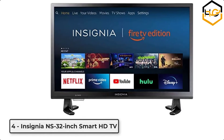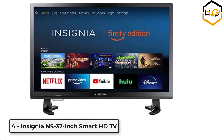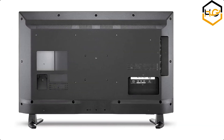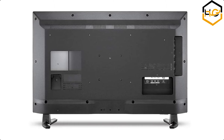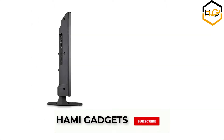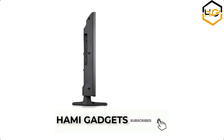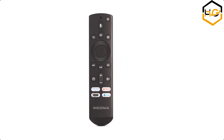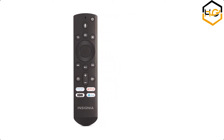At number 4, we have the Insignia NS 32-inch Smart HD TV. It has Fire TV delivering 720p picture quality with deep blacks and rich colors. It comes with a Fire TV experience built in — enjoy tens of thousands of channels, apps, and Alexa skills including Disney Plus, Netflix, YouTube, Prime Video, Hulu, Showtime, Starz, and more. Fire TV seamlessly integrates live over-the-air TV and streaming channels on a unified home screen.